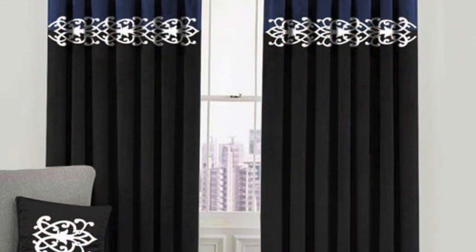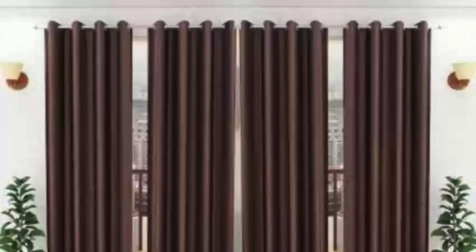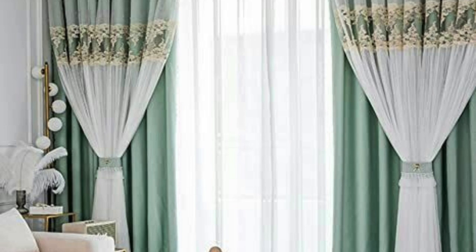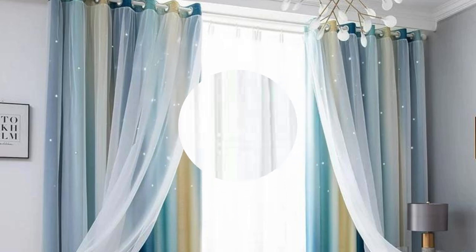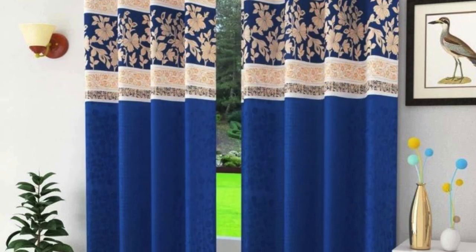Beyond their visual and functional attributes, curtains and drapes have the power to evoke emotions and set the mood within a space. Rich, dark curtains can add a sense of intimacy and coziness, while light, airy drapes create an atmosphere of openness and tranquility. The tactile quality of the fabrics used also plays a role — velvet exudes a sense of luxury and opulence, while organic materials like bamboo or linen contribute to a more relaxed and natural ambience.